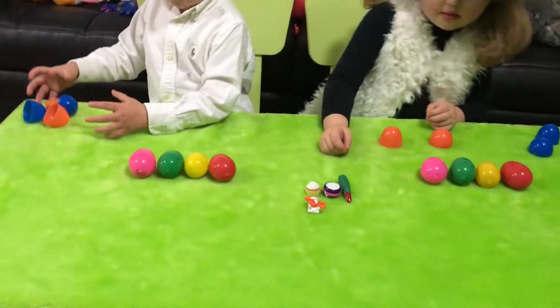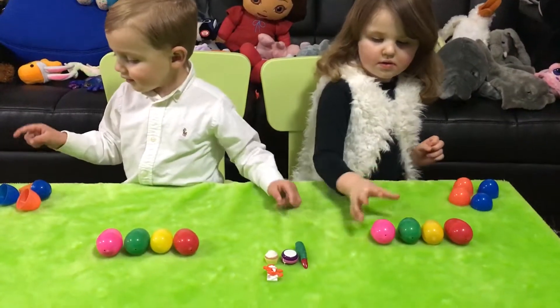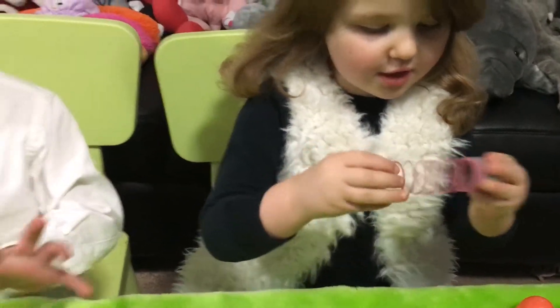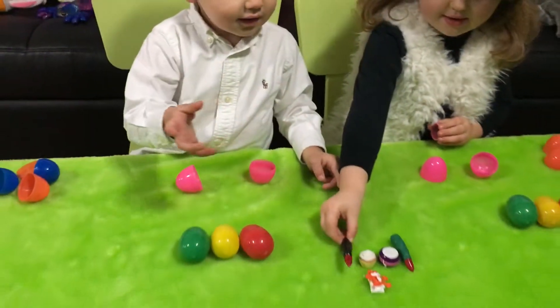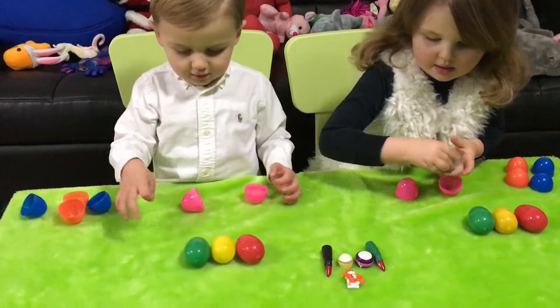Alright so we've already opened up two of our colors for a total of four eggs. Let's go to the pink one. Open the pink egg — a slinky! Whoa, a slinky! Cameron got one of those funny looking monster fingers. Yeah, look at that — a slinky and a monster finger.